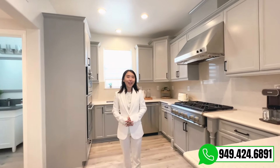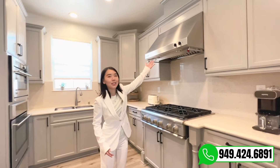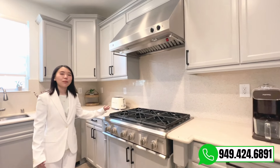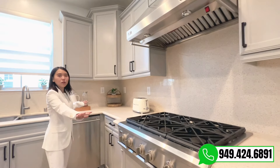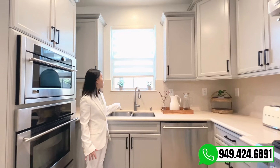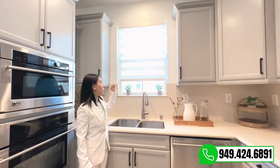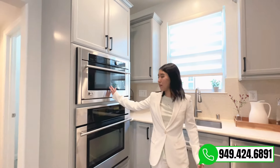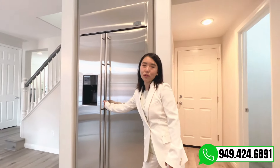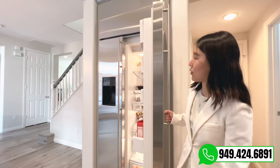Over here is the kitchen area. You can see it has a commercial hood and vent. Six burners. Large granite countertop. And the sink. You can see the window and the beautiful scenes outside. Microwave and oven. Here is the commercial refrigerator — very large.